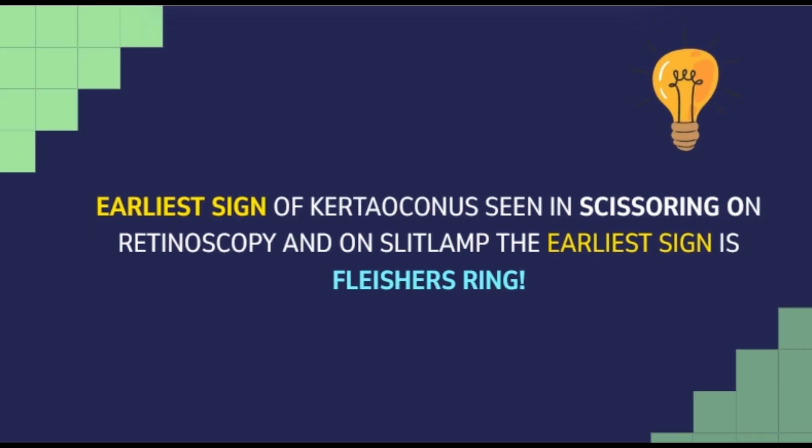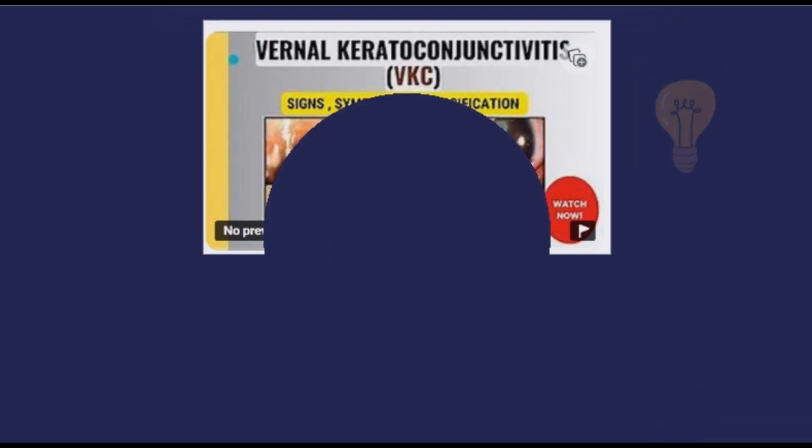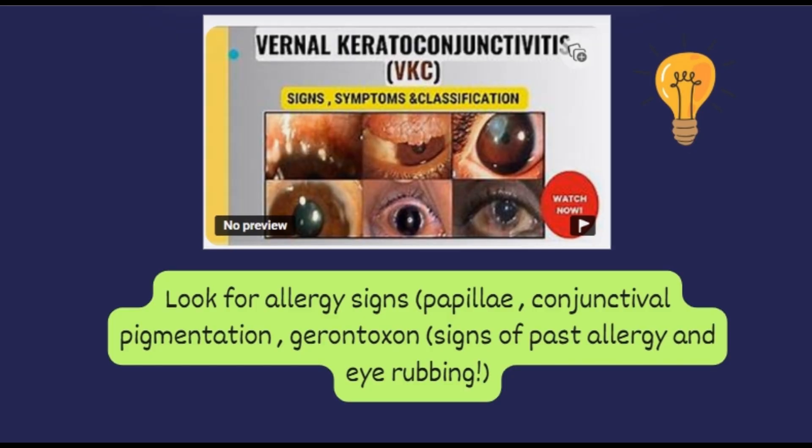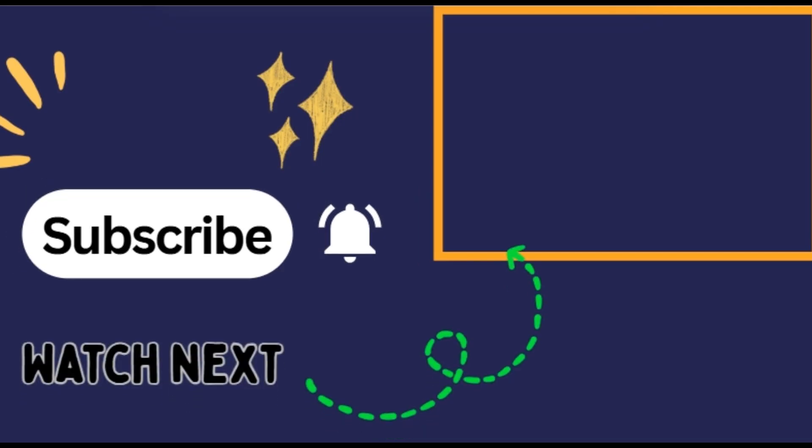An important clinical nugget: the earliest sign of keratoconus overall is the scissoring reflex on retinoscopy, and the earliest sign on slit lamp is the Fleischer's ring. Also, while examining a case of keratoconus, don't forget to look for signs of ocular allergy — things like papillae, conjunctival pigmentation, and even a gerontoxon. These may be subtle but they matter.